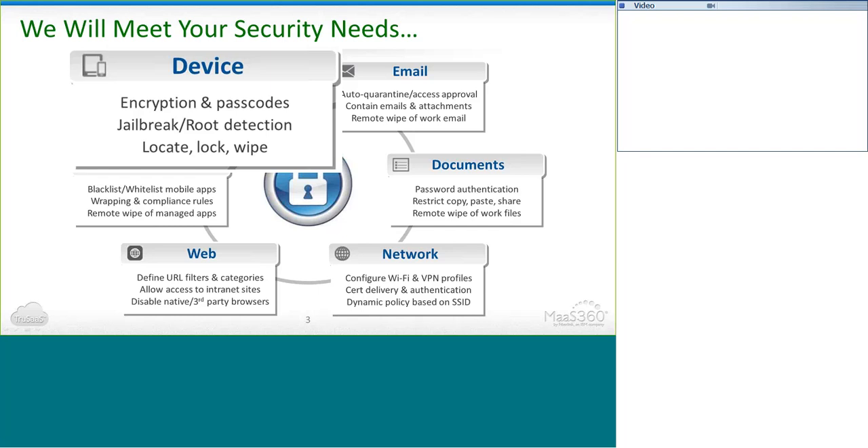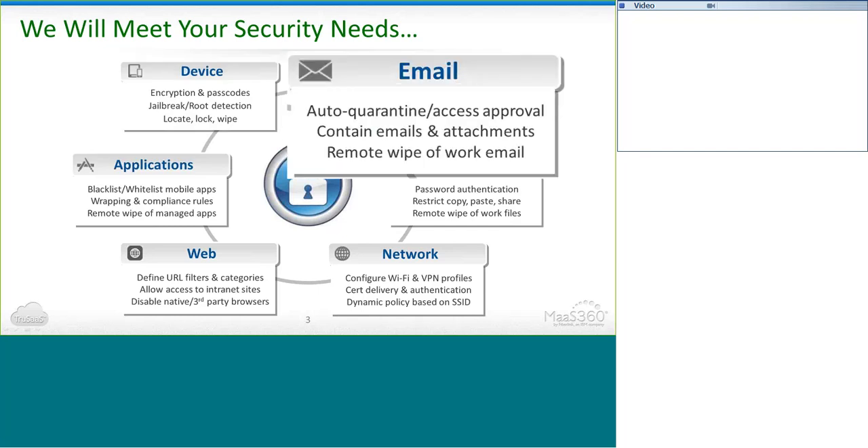Let's say an employee lost their corporate iOS or Android device they use for work, or a disqualified employee left your company and took client and business data with him on his personal tablet. You can wipe just the business information off that device so they don't have access to it. And later you can reverse that wipe if the device is recovered and push everything back out as if it never happened — so you won't have to worry about spending money to replace the device or the time to reconfigure a new one. We also give you the ability to lock and locate devices, and auto-quarantine devices trying to access email that you aren't aware of. You can also restrict corporate email from being moved, copied, or pasted to native parts of the device, like the memo application.